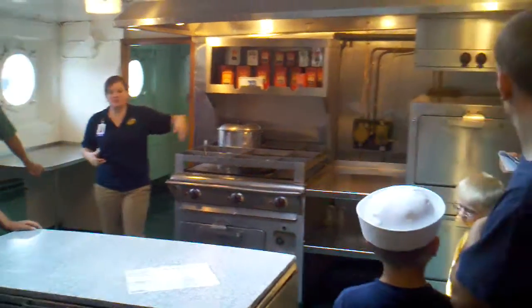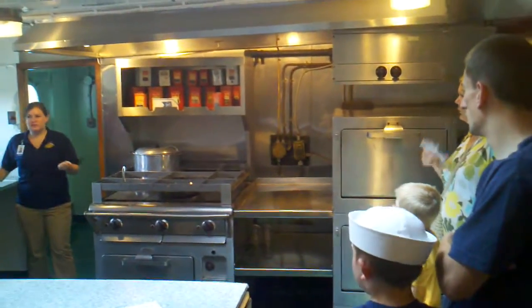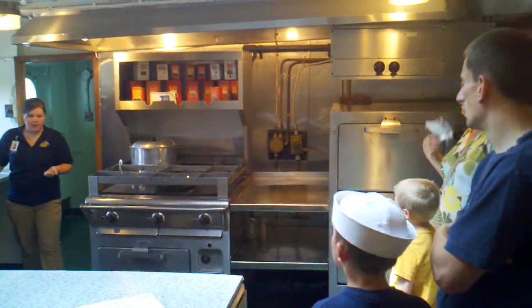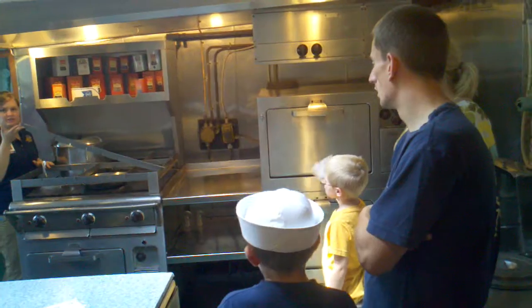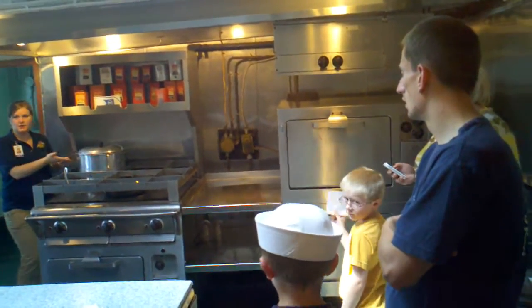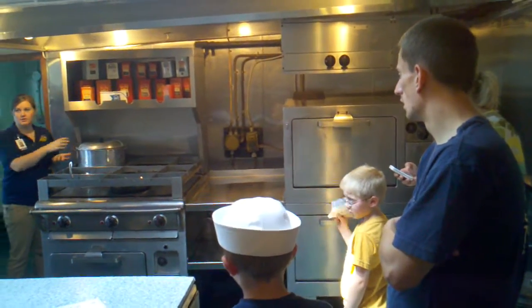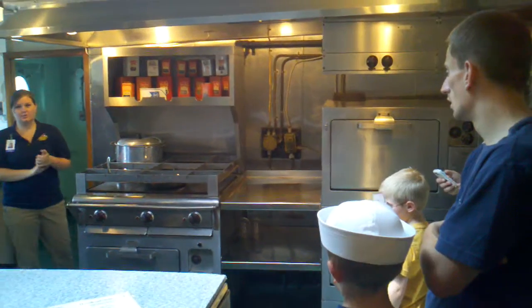Over here, these two ovens and stoves are both electric. They run off the electric generators that we saw in the engine room. And on the stove here, you'll see these bars — they're all adjustable. The reasoning behind them is, so let's say you're making a pot of soup, you don't have to worry about it falling on the floor and having to start all over. Pretty good idea to put some bars there.